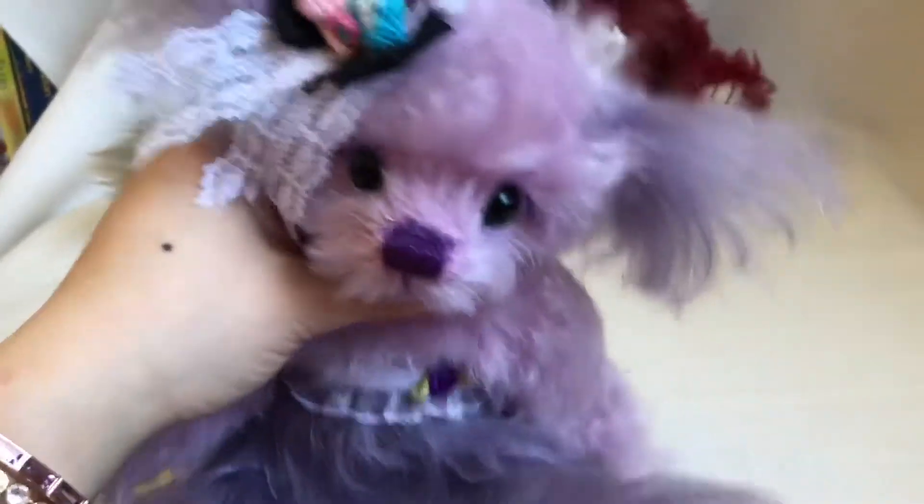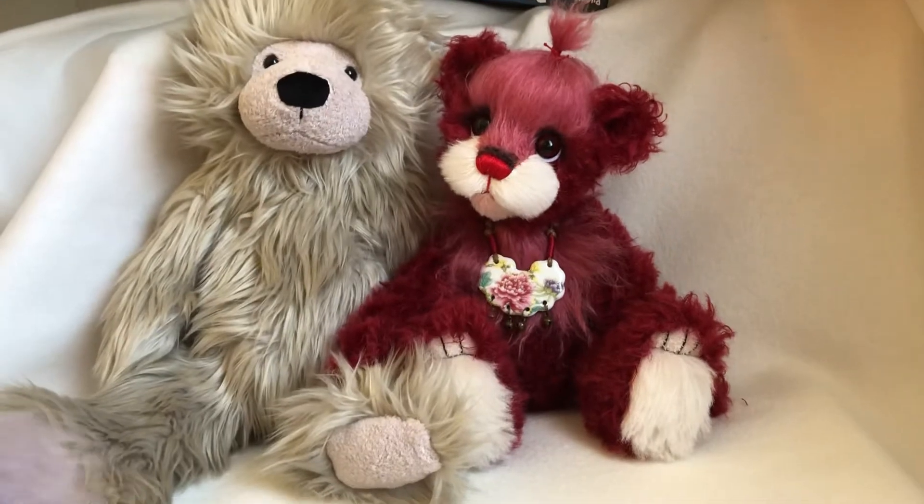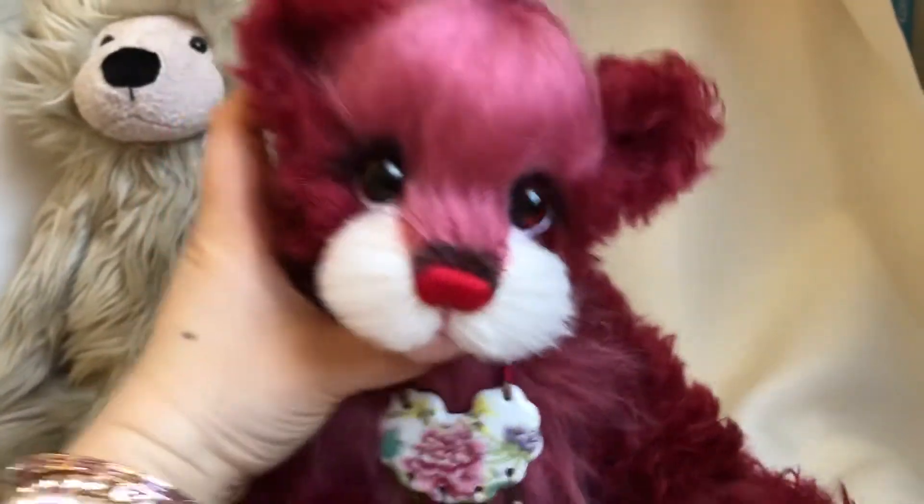And also, please see my other creations. For example, that girl — the red one. I already have her video. Her name is Best Wish.